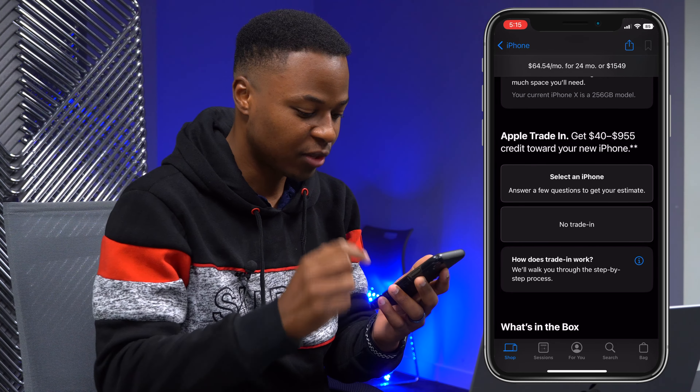AppleCare Plus is something I'm planning to add on later. You can pay monthly at $12.50 or $250 for two years. We'll say no coverage for now.